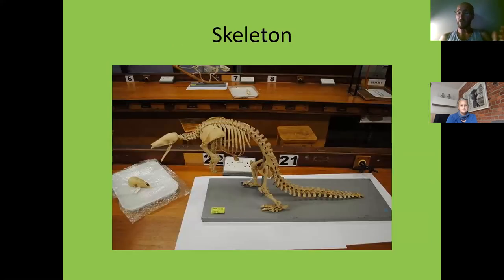Ground pangolins, less so tree pangolins, walk on two legs — the reason being to counterbalance the weight of the tail, which often makes up half the body's weight and basically acts as a shield to protect the body. They use their front limbs almost exclusively for digging. A ground pangolin can dig a hole up to 3.5 meters deep underground, making them very difficult to excavate — another reason they're just so hard for a predator to get, except for humans. They walk like little tyrannosauruses, which is quite adorable.